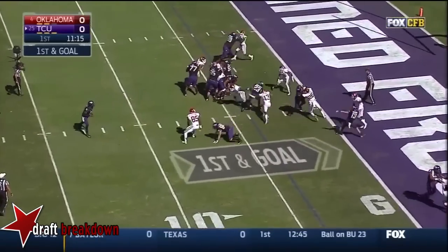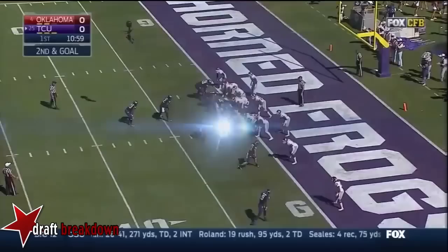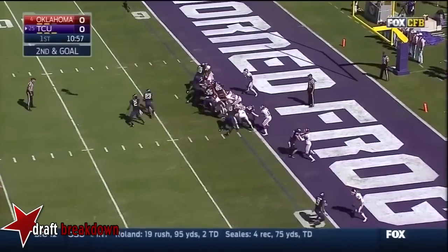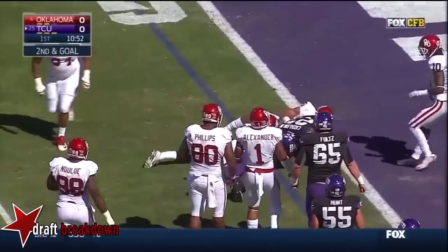Boykin gives it to him — gonna get over! So when he extended it, he thought he crossed the plane. Gets the ball again, tries to go outside — lost it.